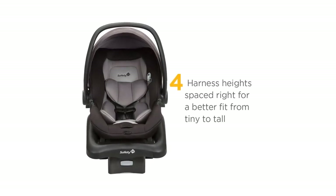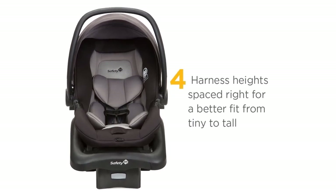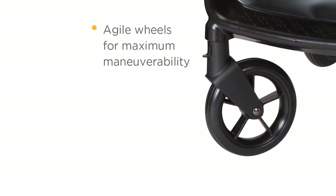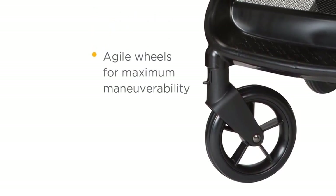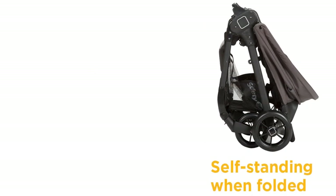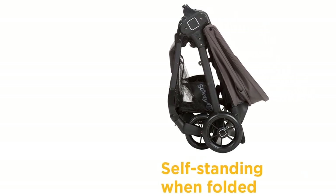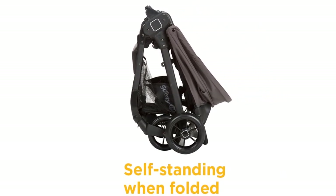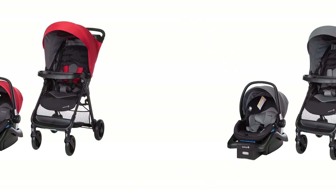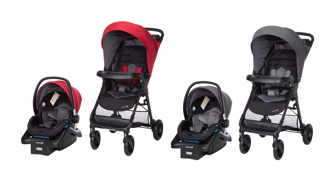A five-point safety harness keeps children up to 50 pounds in stroller mode, or up to 35 pounds in car seat mode, safe and secure, with adjustable harness heights for a customized fit. This JPMA-certified travel system exceeds ASTM standards for safety and includes a one-year limited warranty. As the first and only leader in child safety, Safety First believes in giving parents peace of mind so they can enjoy every first with their child, ensuring fewer worries and more joyful moments.